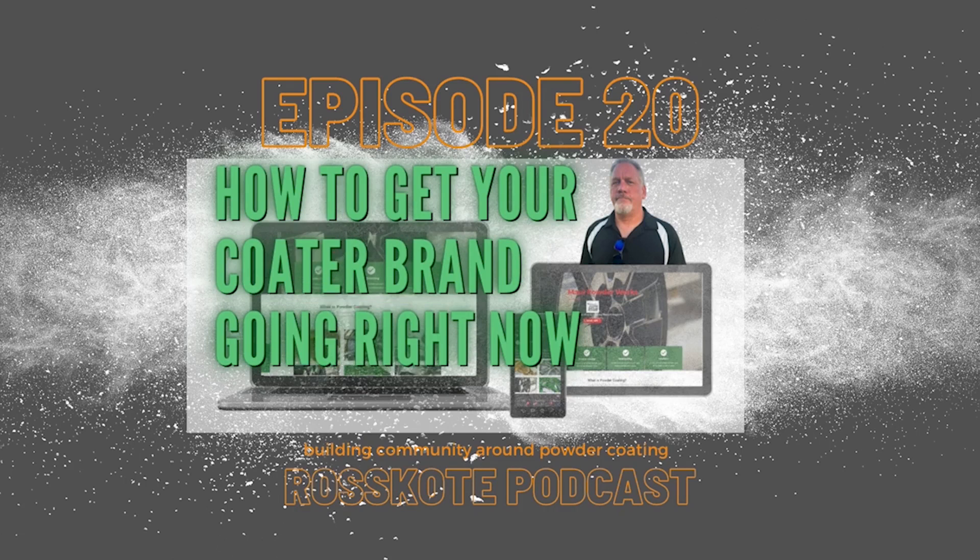We're celebrating our 20th episode with a brand new product launch. You'll be a winner when Danielle Miller, our resident social media maven, comes back to discuss how to ignite your coder brand.